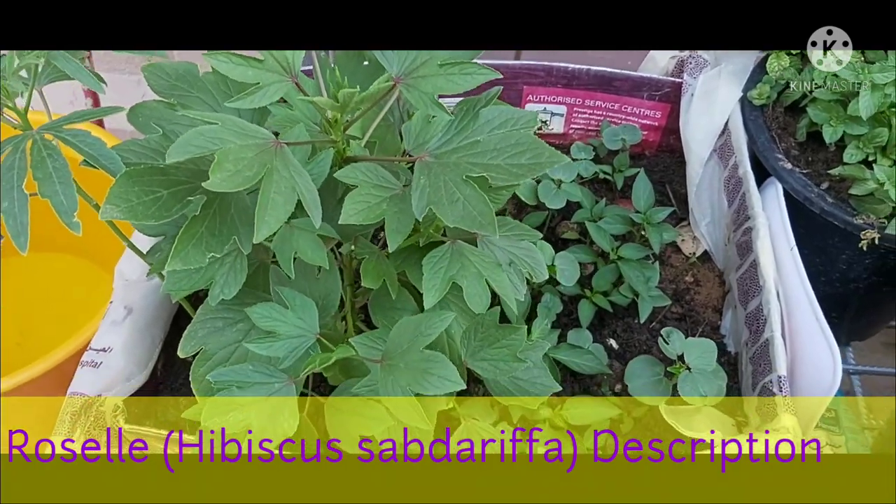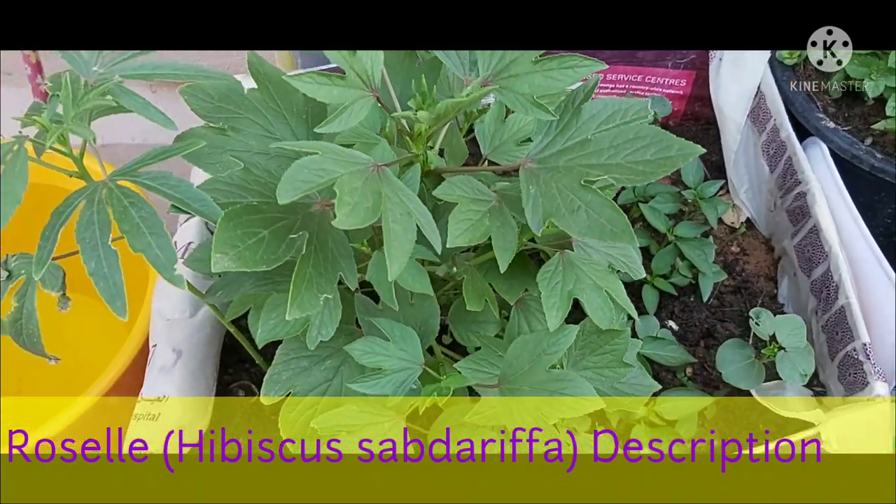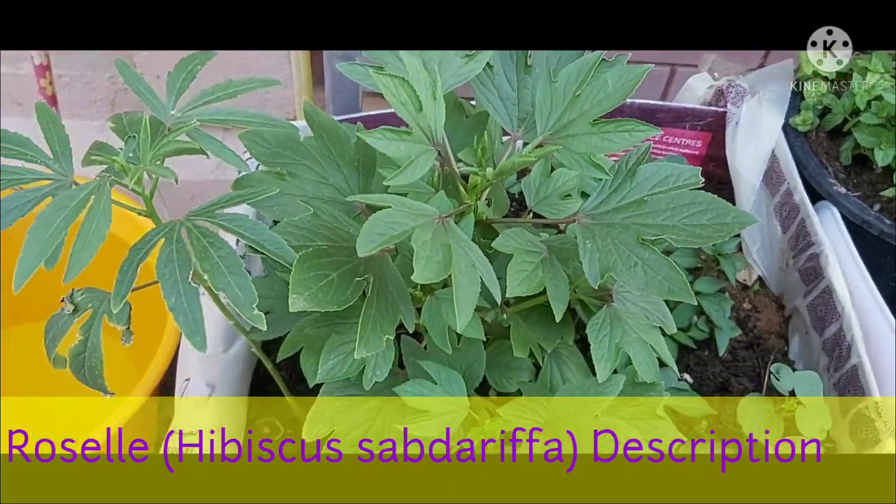Hi Weavers, today we are going to discuss about Rosal plant care, uses and health benefits.